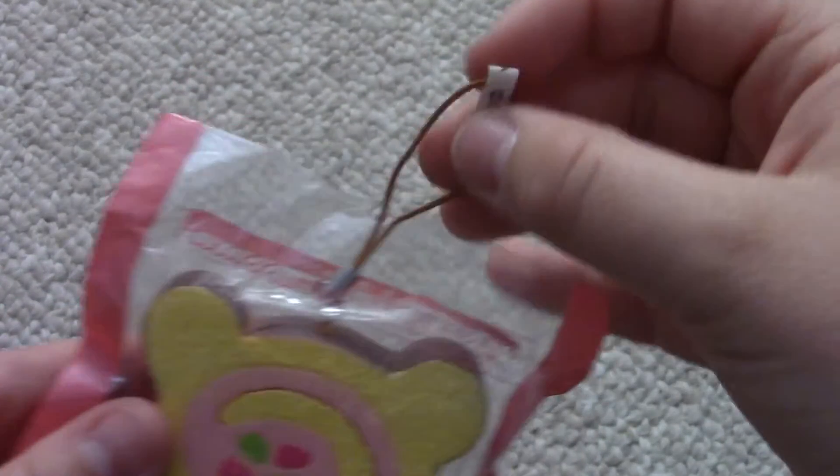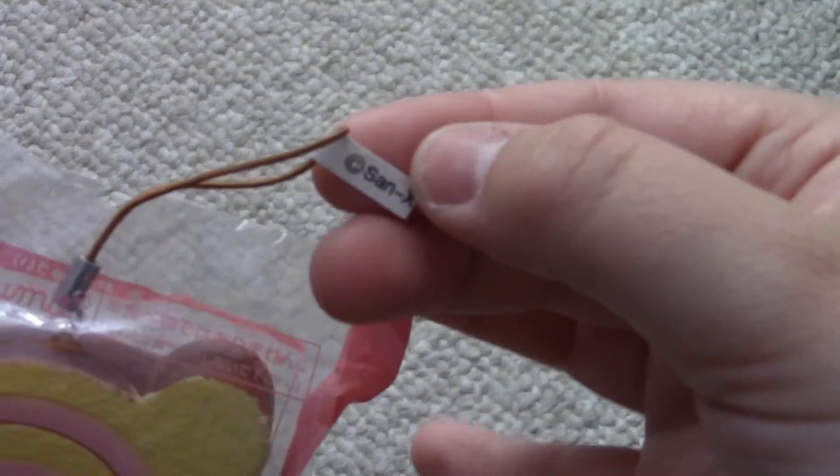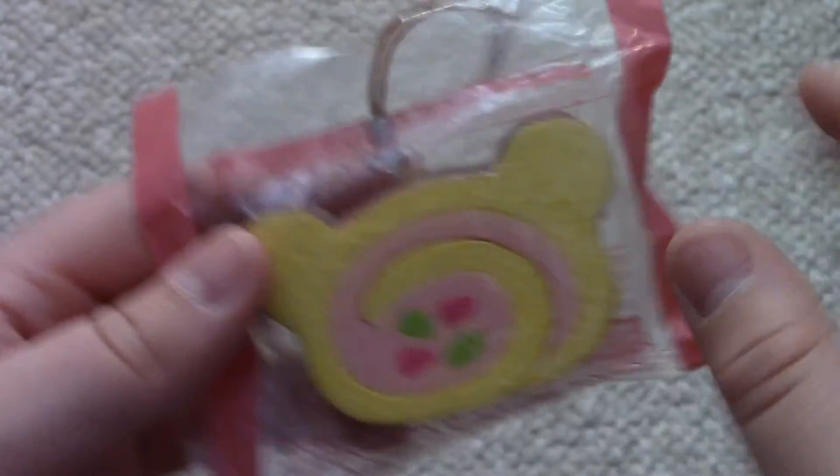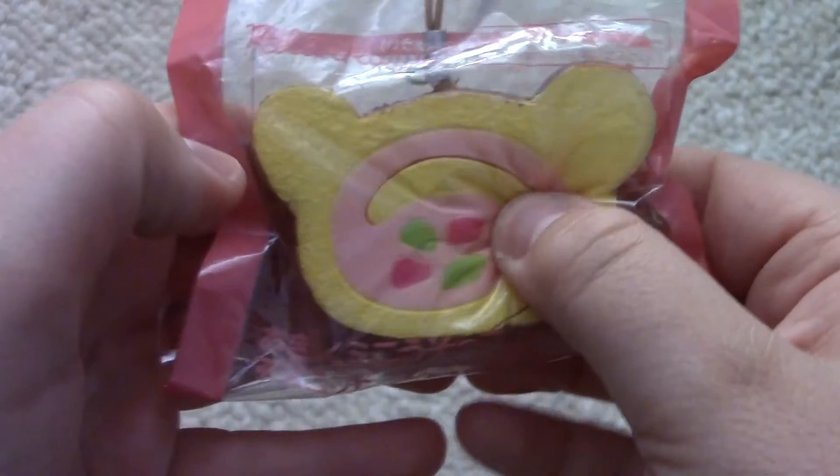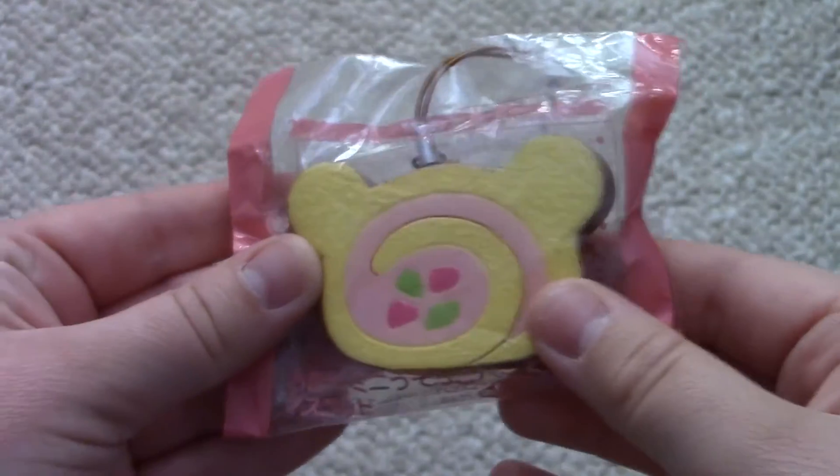Next she gave me this really cool My Cake Roll, and this is an awesome extra. It comes with a Sanrio licensing sticker and it comes in packaging as well. This is extremely soft, so this is really awesome — thank you so much.